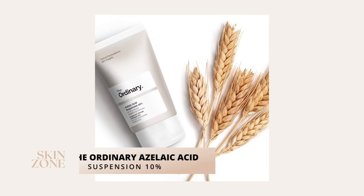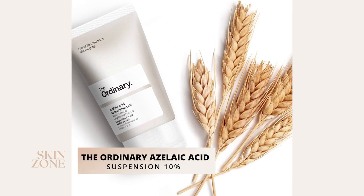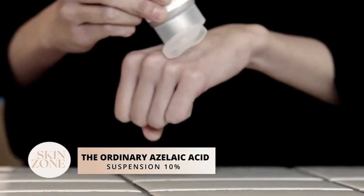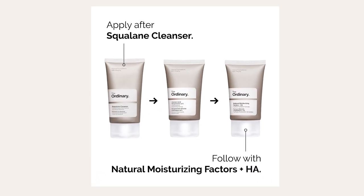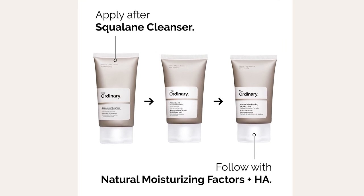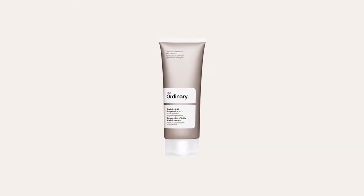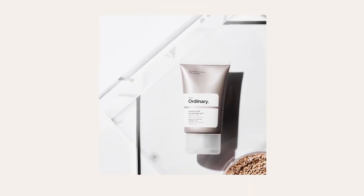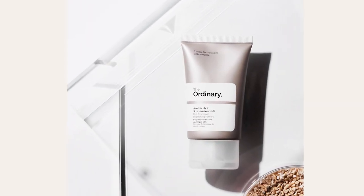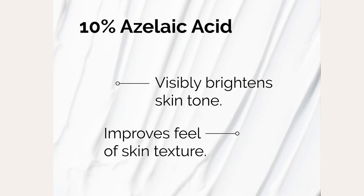The first product is The Ordinary Azelaic Acid Serum. This serum contains 10% azelaic acid, is cruelty-free, vegan and gentle enough to use up to twice a day according to The Ordinary. It is a lightweight gel texture that goes perfectly under your moisturizer and sunscreen. The Ordinary Azelaic Acid Serum retails for $10 USD.